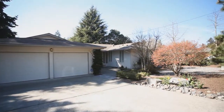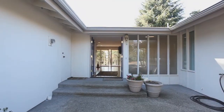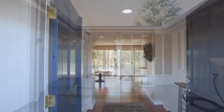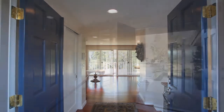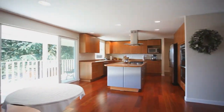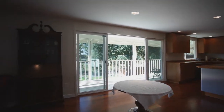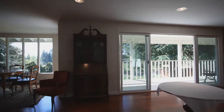This updated rambler with daylight basement is on a quiet street in Kirkland's Houghton neighborhood. The double door entry welcomes you in. The home is currently used as two separate living spaces, but could easily be one large home. Upstairs you'll find a great room style floor plan with a big living and dining area.